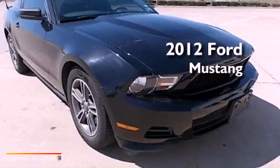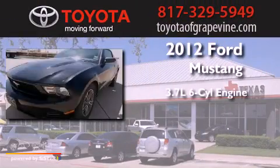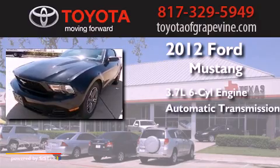This is a 2012 Ford Mustang. It features a 3.7-liter six-cylinder engine and an automatic transmission.